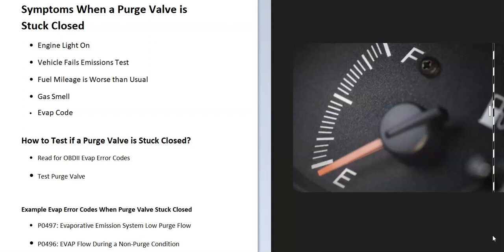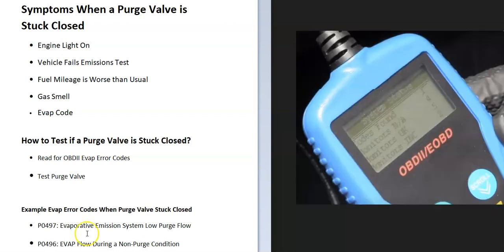You'll also get an EVAP code. When that purge valve is stuck closed, the onboard computer is going to read this and give a code. To test whether the purge valve is stuck closed, the first thing to do is to use an OBD2 scan tool to read for any codes that might be on the computer.